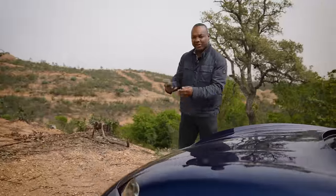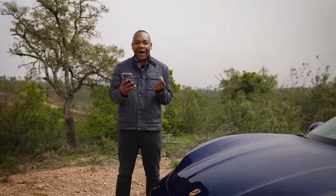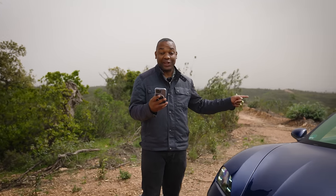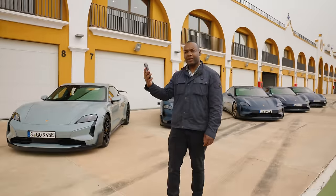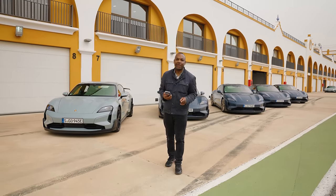That sounds like a typo. They're claiming 510 miles — in city driving anyway — and on a mixture of roads apparently this thing will do 421 miles, which is kind of crazy, because the previous version did what? 260. Sounds almost too good to be true, doesn't it? And we will investigate those range claims in just a moment.